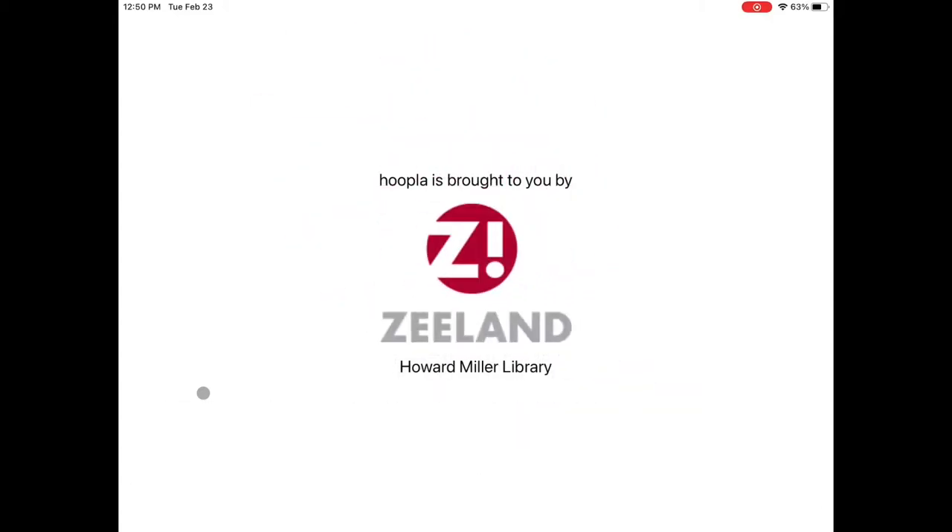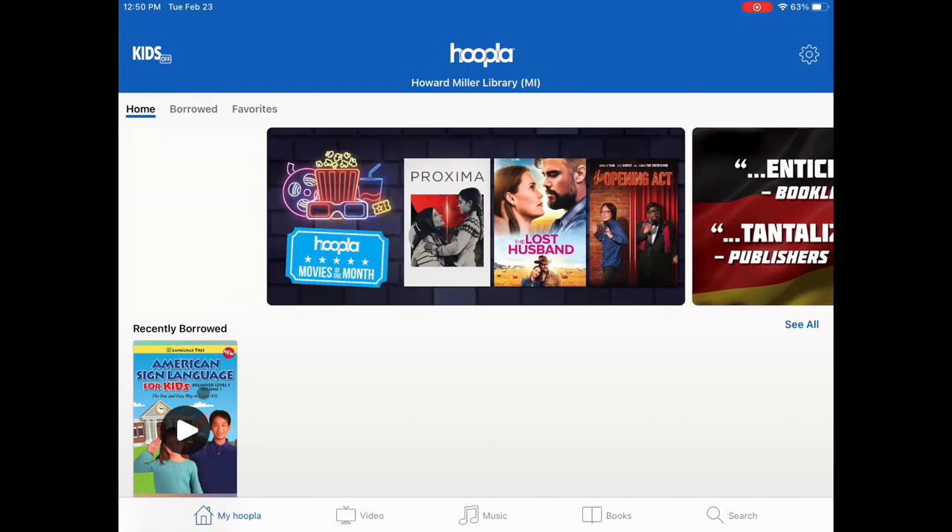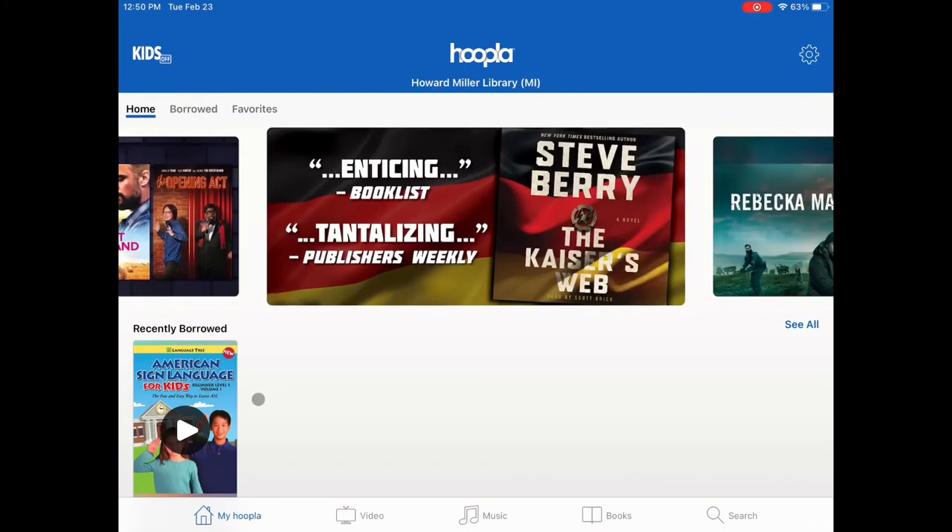This video will show you how to search and borrow materials on Hoopla. To get started, click on the search icon at the bottom of the screen.